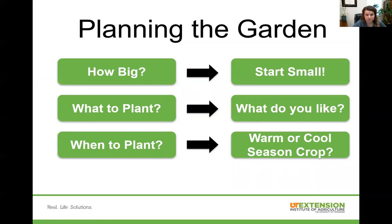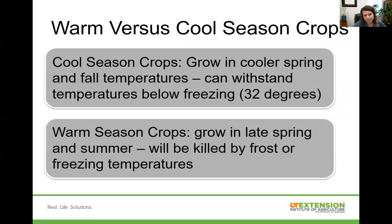When to plant? Look at your calendar and see what should be going in the ground right now. Right now it's the beginning of May and we're starting out with our warm season vegetable gardens. We have cool season and warm season crops. Cool season crops grow better in our spring and fall temperatures here in Tennessee and can withstand temperatures below freezing, while warm season crops cannot — they will be killed off by frost or freezing temperatures and grow best in our late spring and summer temperatures.